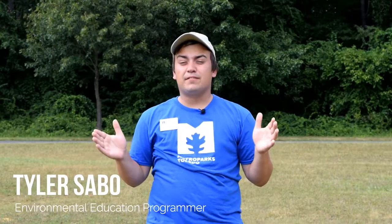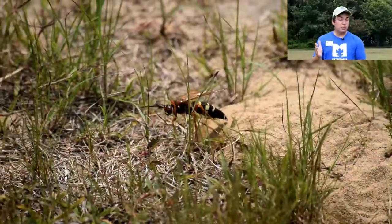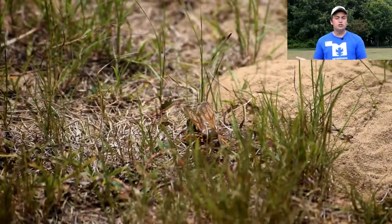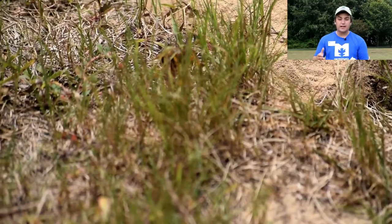Hi, my name is Tyler and I'm an environmental education programmer here at the Metro Parks, and I'm in a field surrounded by the nest of the docile bug, the cicada killer. These wasps can look very frightening, but they usually will not harm anyone. They are more focused on other cicada killers and their prey, the cicada.